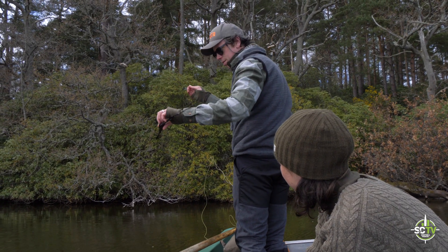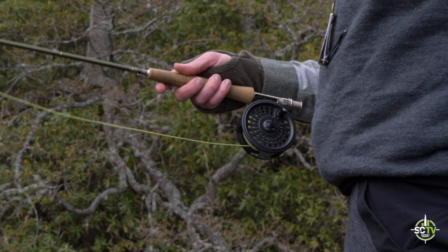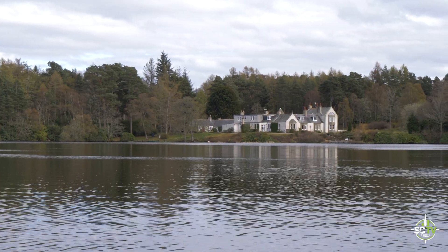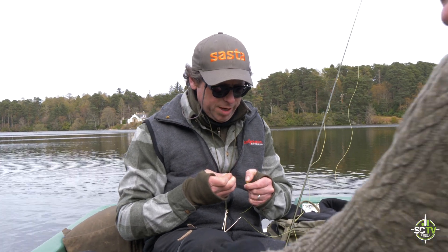It's our first catch. Let's row that way. We have found a few small, occasionally rising fish.